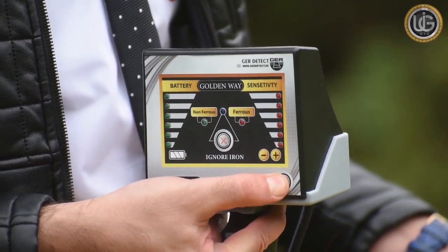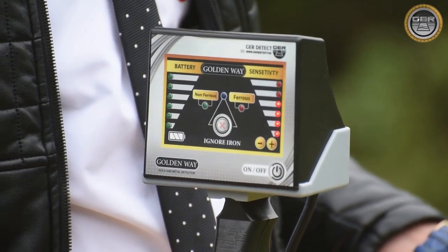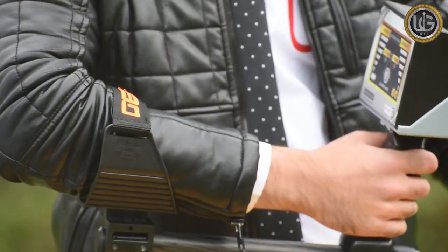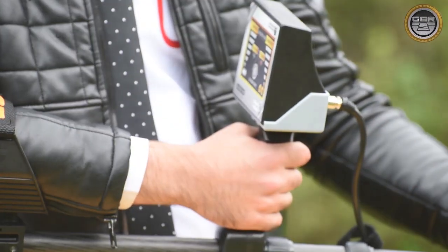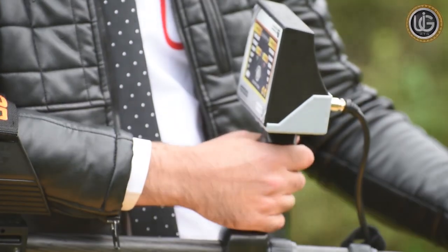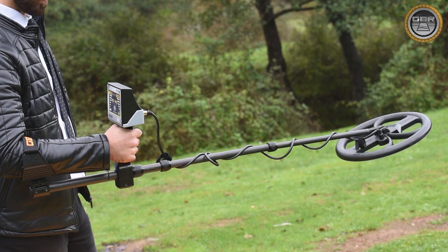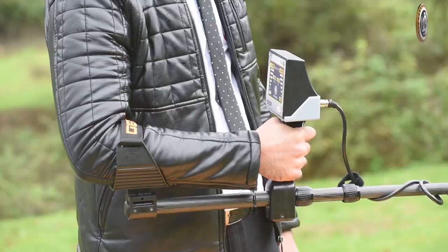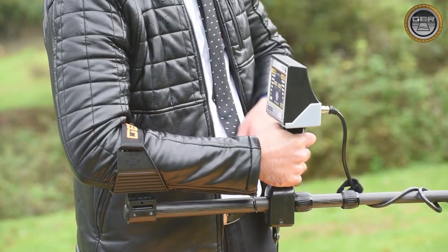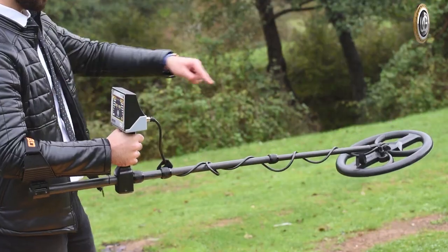Turn on the device for two seconds by pressing the on/off button — it will start up with a sound. To carry the Golden Way device, pass your arm through the armrest and belt, hold the handle of the detector, and support your forearm in the armrest. The correct positioning of the armrest should allow you to comfortably grip the handle. Your elbow joint should be above the back of the armrest, and you should feel the detector like an extension of your forearm.